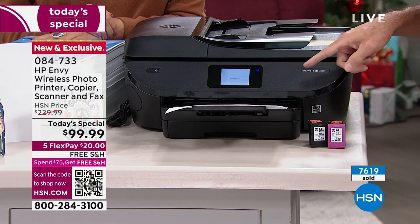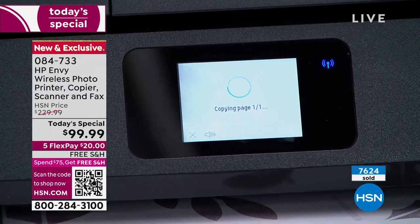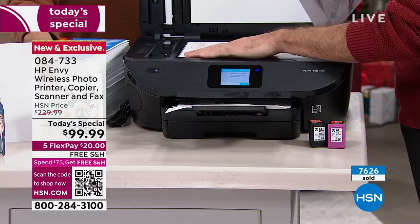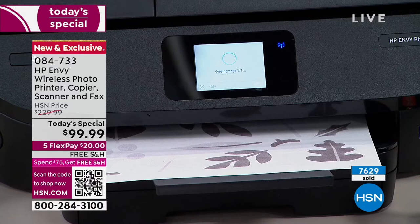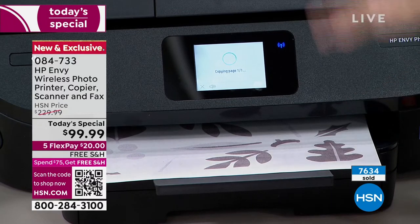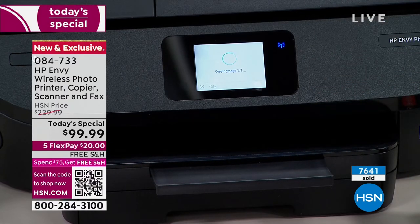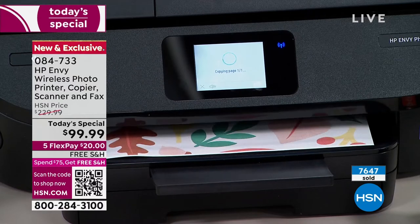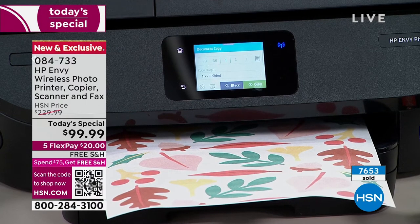Copying on one page — after it comes out, it's going to ask me to put in my second page. I'm going to do this as one copy, but I could do 10 copies. Let's do this side now — it's telling me to put in the other side. Watch: it's going to pull the paper back in so you don't have to manually adjust anything. The paper will come out, it'll pull it back in, flip it, and print on the other side. See it pulling it back in right there. If you're printing emails, just press print — it'll automatically print on both sides of the page. Not only are you saving 50% on ink, you're also saving 50% on paper.